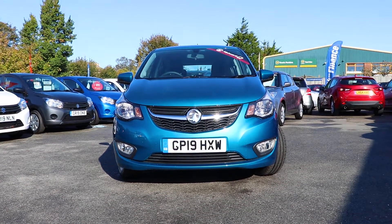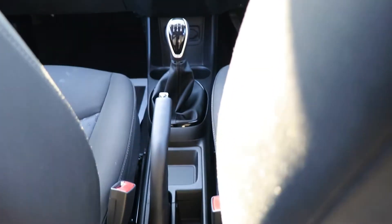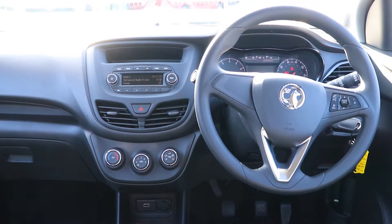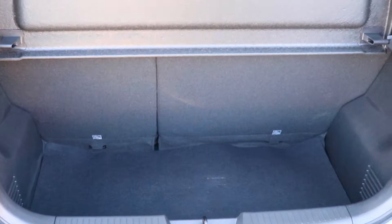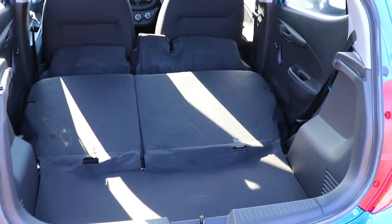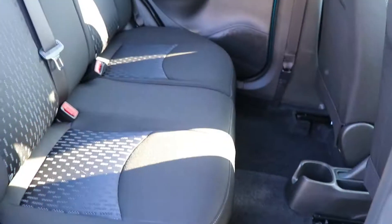Welcome to the EMC Group. With over 50 years in the motor trade, we are here to help you purchase your new or pre-loved vehicle. Our friendly staff are on hand to provide any advice you may need, and with an extensive selection of new and NetworkQ quality used vehicles in stock, we're bound to have just what you're looking for.